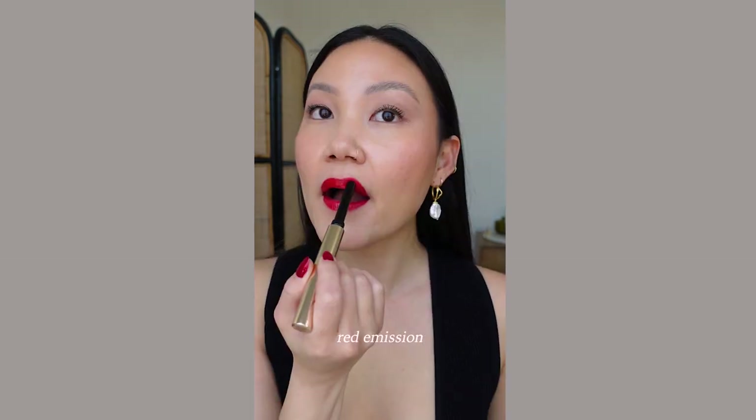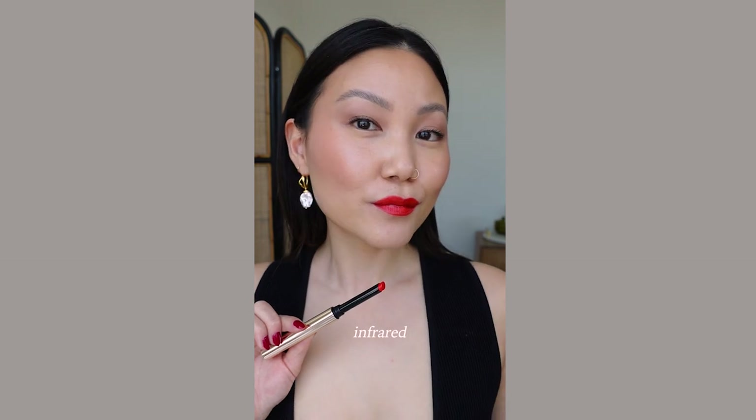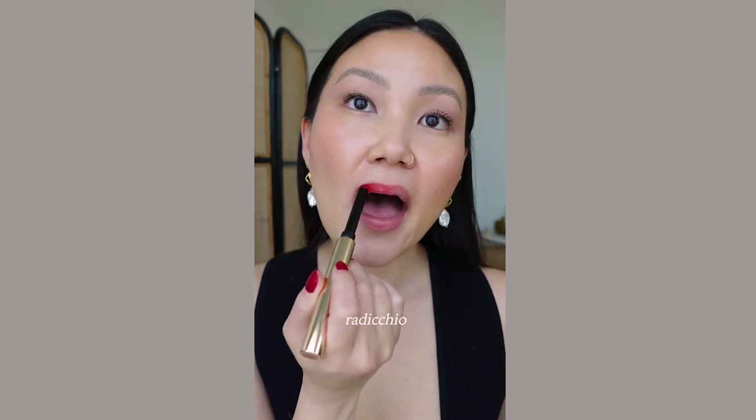So here are the shades: Fluorescence, which is a hot pink — it's definitely neon in person. Red Emission, which is the blue-red. Molten, a bright orange. Infrared, an orange-red, which is what I'm wearing today in the video. Ultraviolet, which is a violet-purple. And Equilibrium, which is described as a rosy nude — this is definitely going to be one of my most used shades of the range, I can already tell.